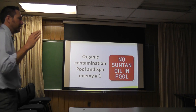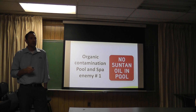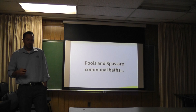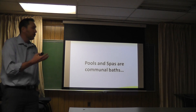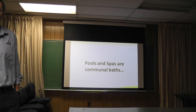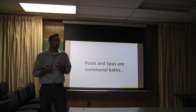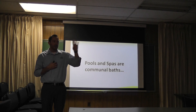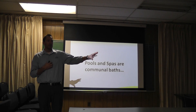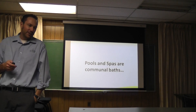Organic contamination in pools and spas really is pool enemy number one. It's what you fight on a daily basis out in the field. These are communal baths. I don't care who you are or what your bathing habits are - if you jump into a pool or a spa, you're going to get out of that pool or spa cleaner than when you went in. That means you're going to leave a little something behind for the person who gets in after you. It's just a fact - we leave stuff behind.